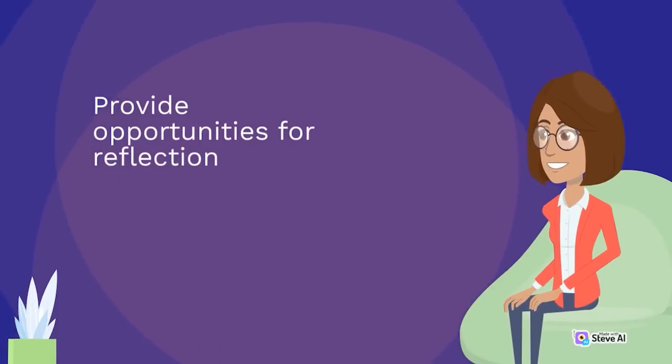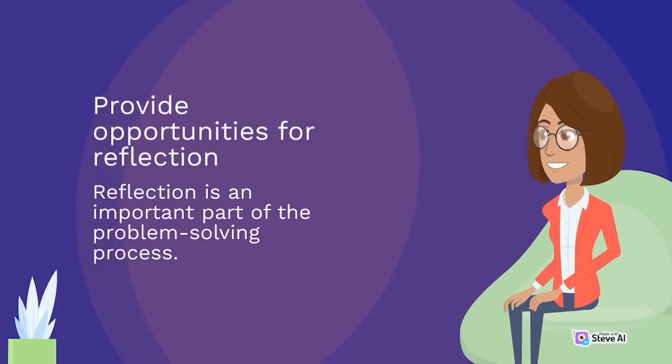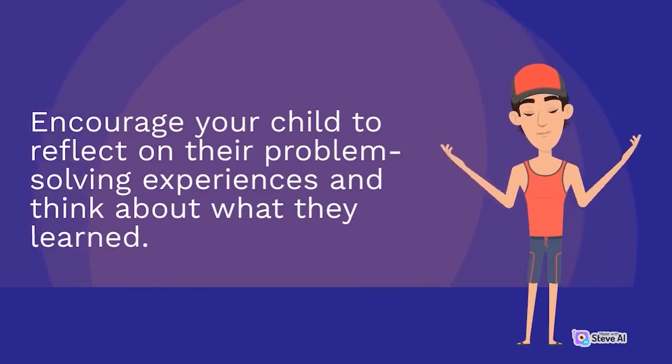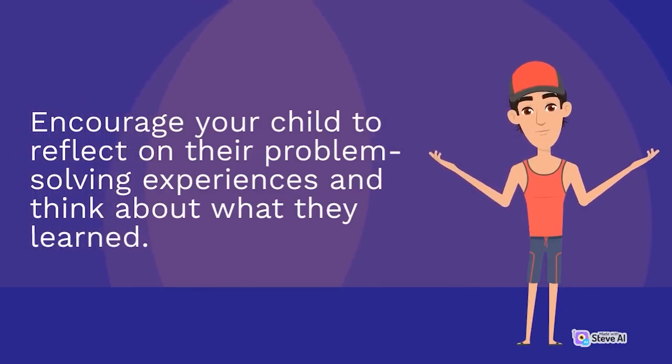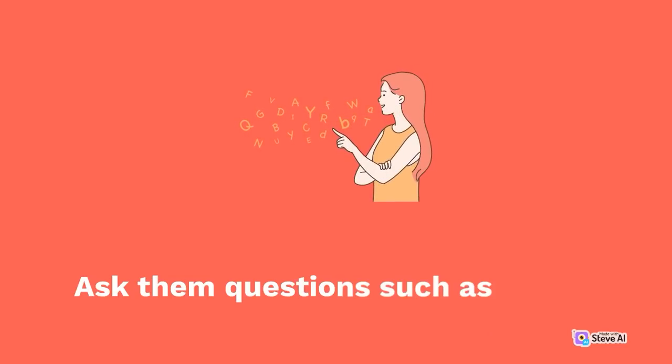Provide opportunities for reflection. Reflection is an important part of the problem-solving process. Encourage your child to reflect on their problem-solving experiences and think about what they learned. Ask them questions such as 'What worked well?'